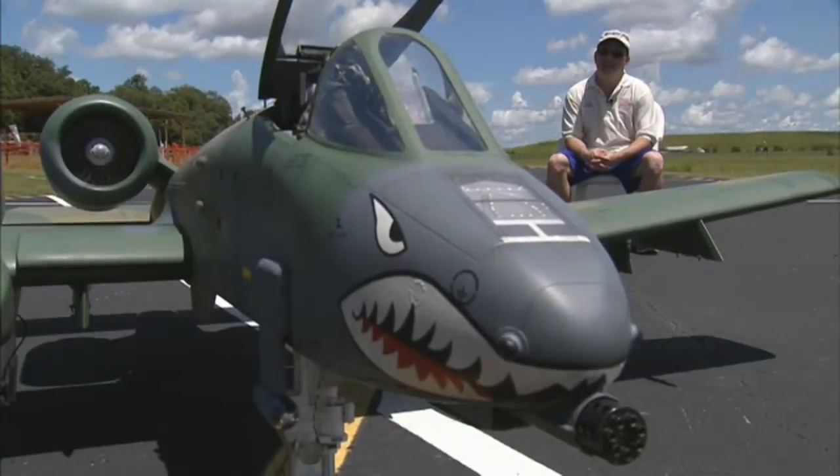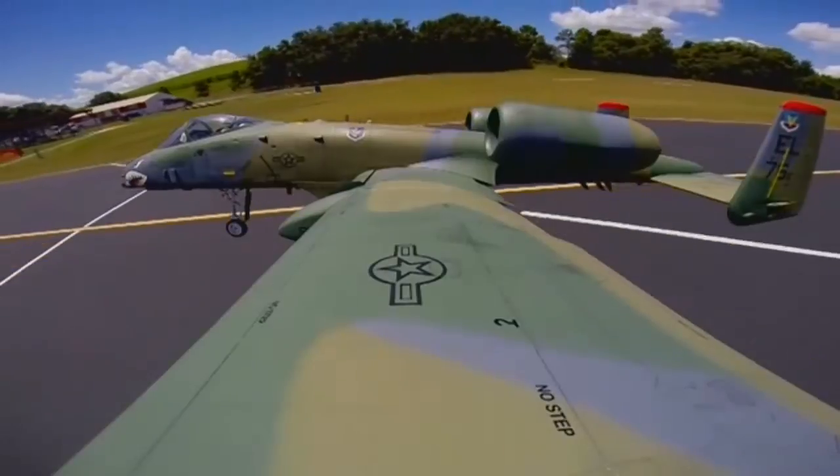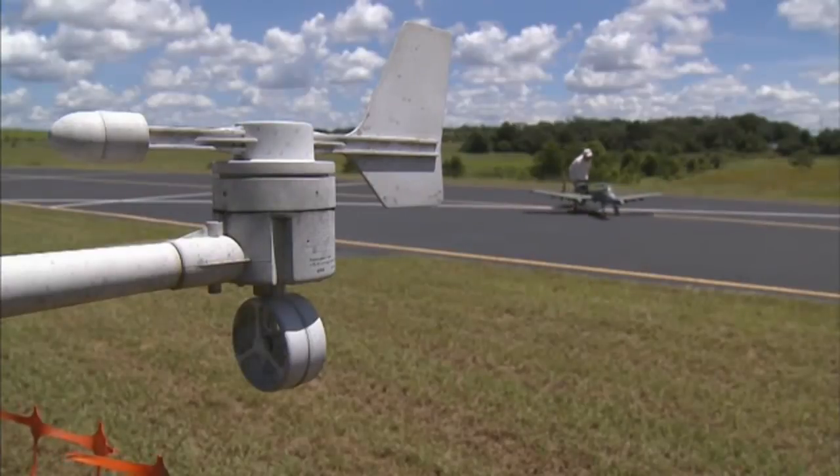We consider these real airplanes as well. They're just miniaturized. They do exactly everything the real full-size would do. Tom Johnson, Fox 35 News.